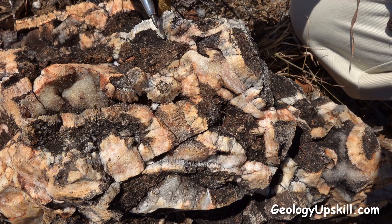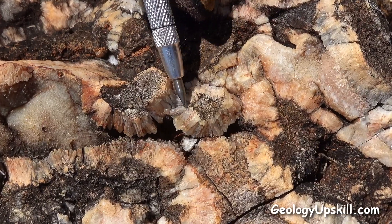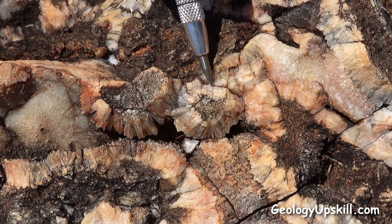Here's another nice piece of breccia with some wallrock fragments all surrounded by classic cockade textured fine comb quartz.